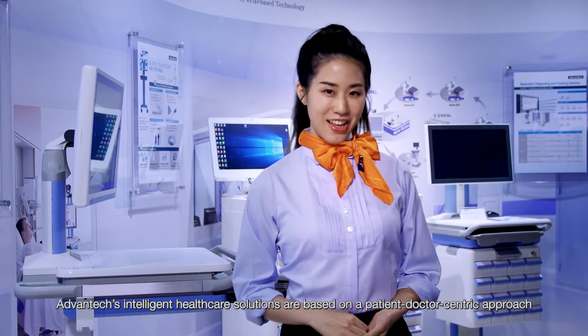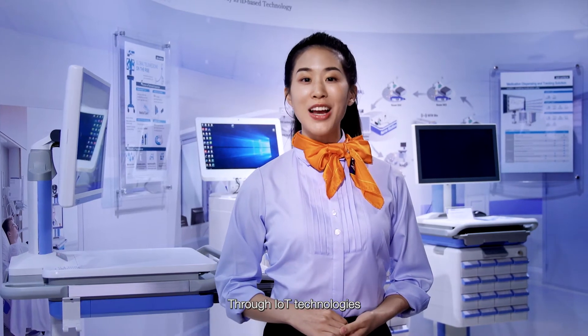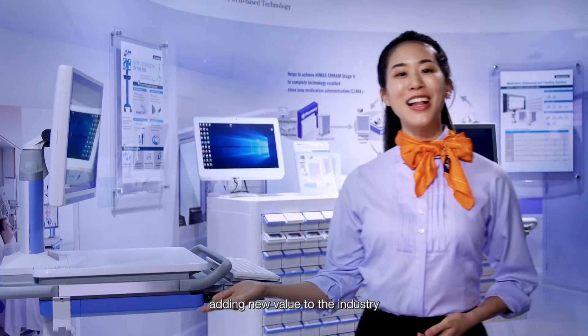Avantech's intelligent healthcare solutions are based on a patient-doctor-centric approach. Through IoT technologies, processes and services are smoother, adding new value to the industry.